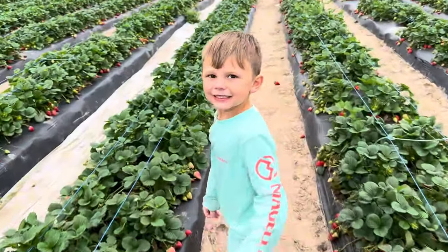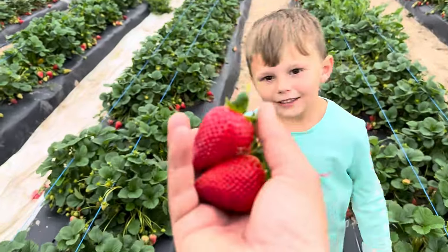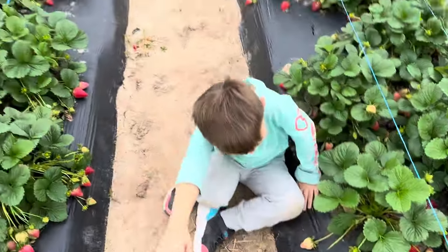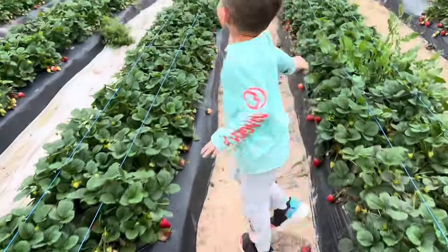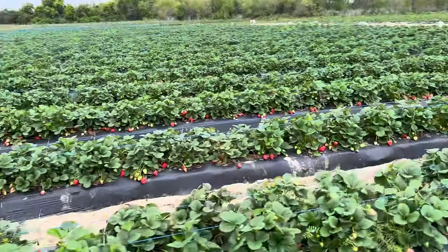How do the strawberries look, bud? Good — there are lots of them! Can we pick some more? Oh, we got a few for the house. You tripped — you okay, bud? Yeah. Let's go pick some more!